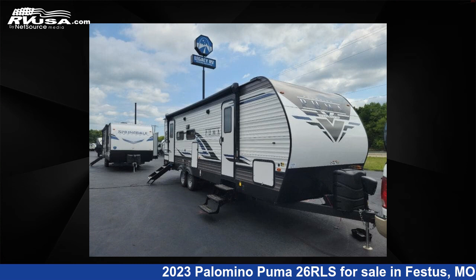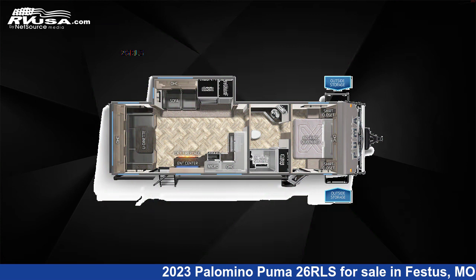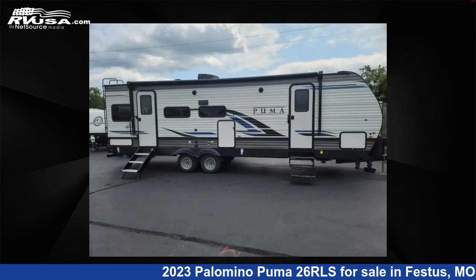This 2023 Palomino Puma 2-6 RLS is a travel trailer RV. It is located in Festus, Missouri, 63028, and is offered for sale by Optimum RV, St. Louis.